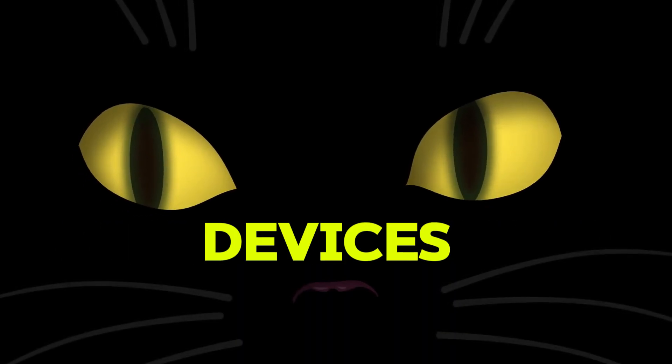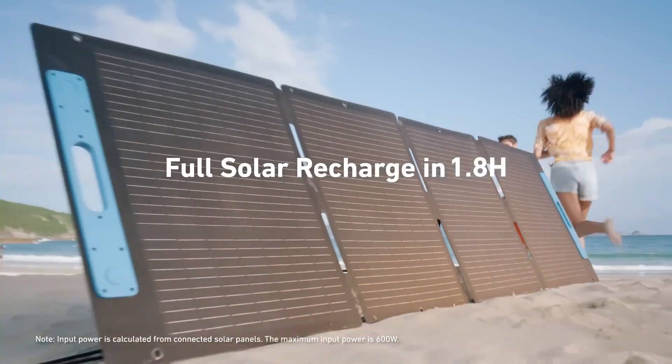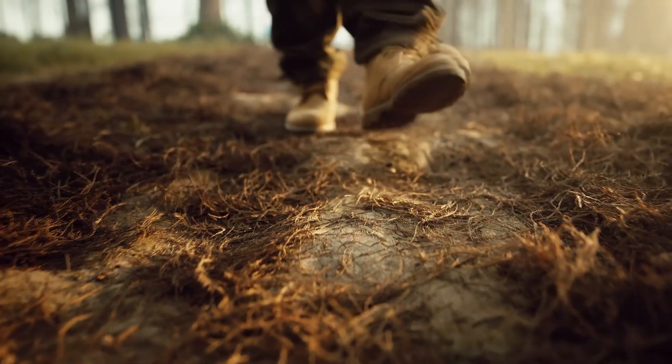Looking for a reliable way to keep your devices powered on the go? Portable power stations are the ultimate solution for camping trips, road adventures, or emergency backups.